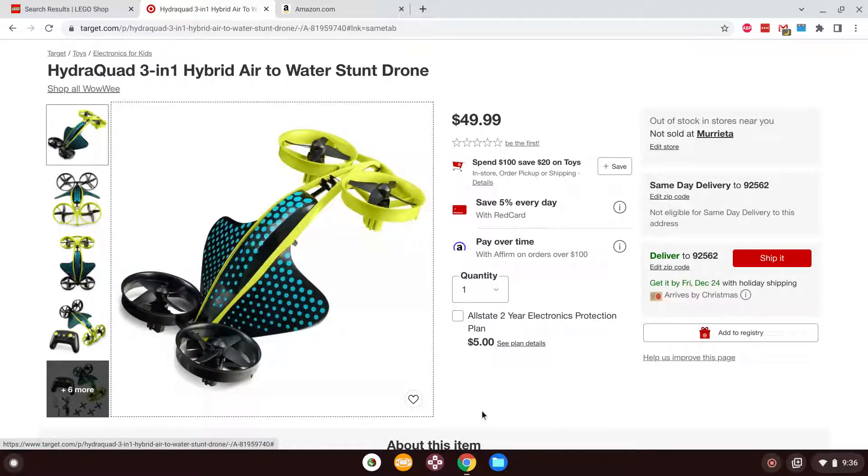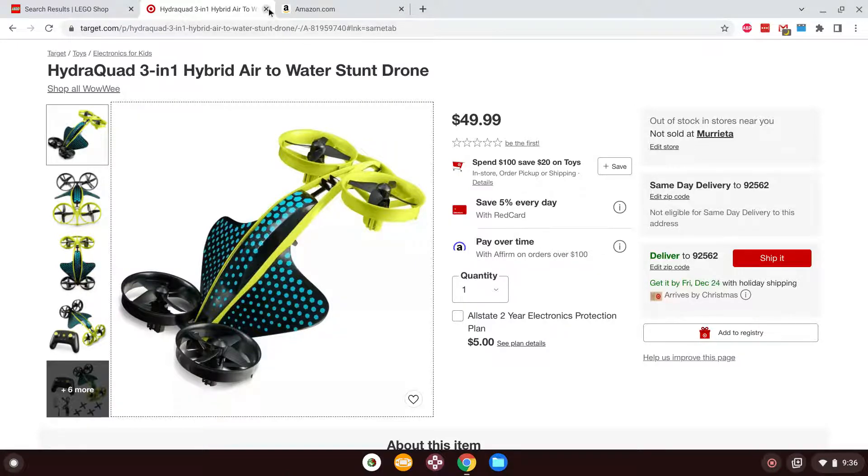I would love to get this. It's a little overpriced at $50, but it is what it is. So we're going to move on from Target and go to Amazon.